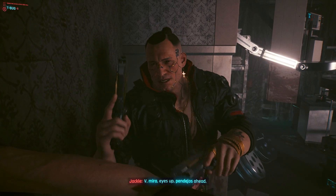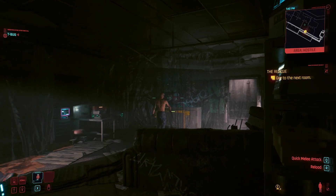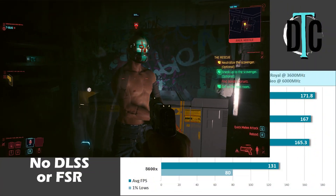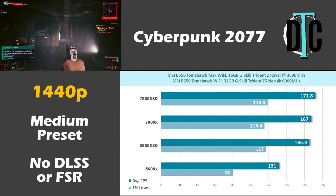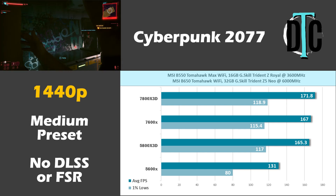Cyberpunk 2077 has to be part of the benchmark since it's extremely demanding even without ray tracing. This test used the medium preset with no DLSS or FSR enabled. At 1440p, once again the 7600X and 5800X 3D were even, while the 5600X fell behind by about 34 fps. The 7800X 3D only saw a slight increase to 171.8 fps.